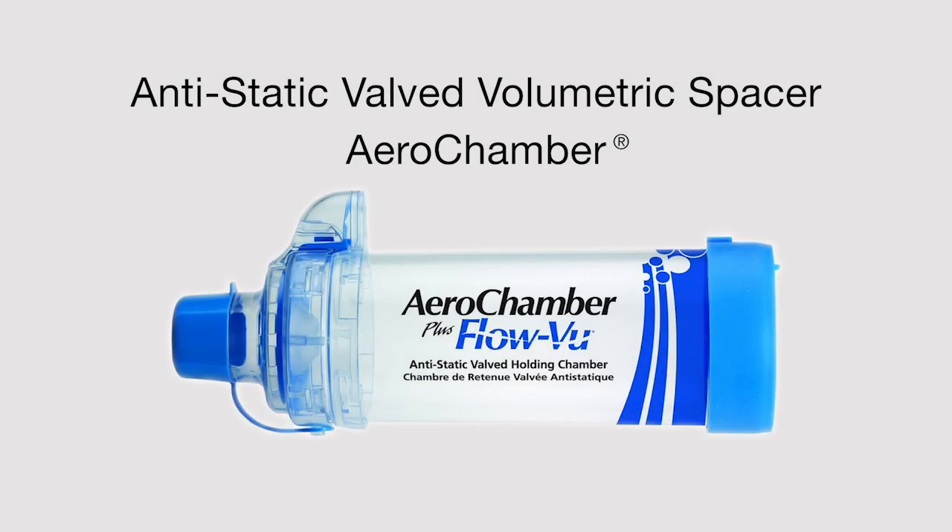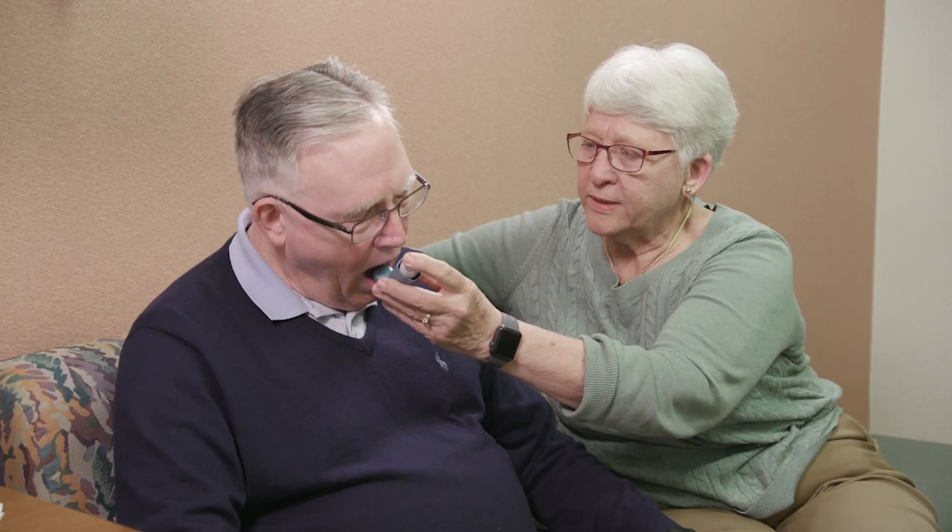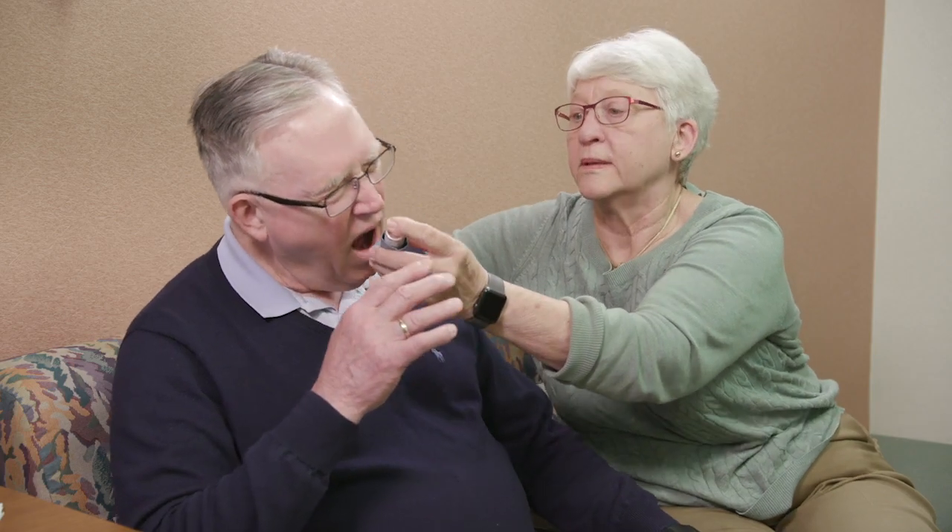An anti-static valved volumetric spacer is helpful for patients who have difficulty coordinating actuation and inhalation with an MDI. These are used with pressurized meter dose inhalers as demonstrated here.